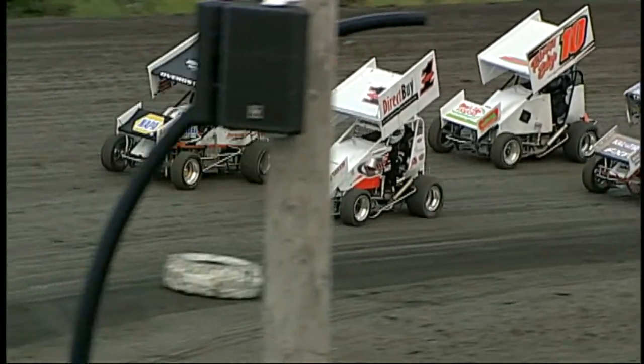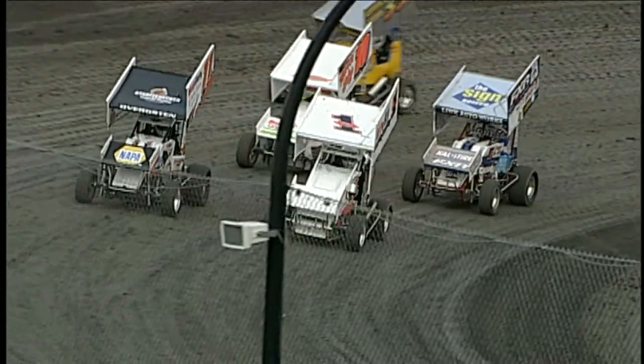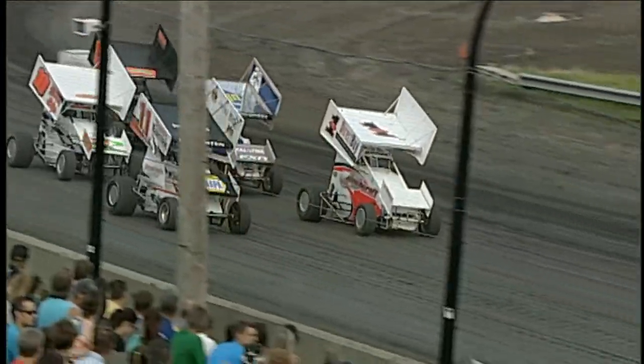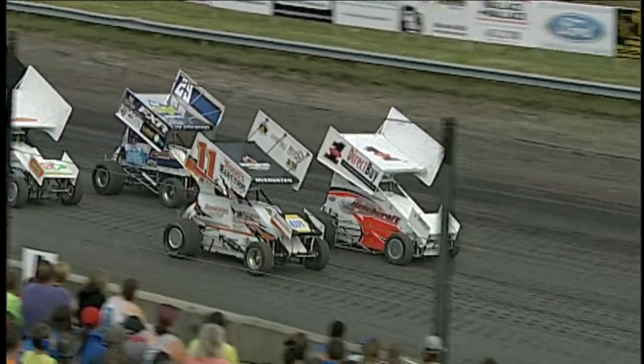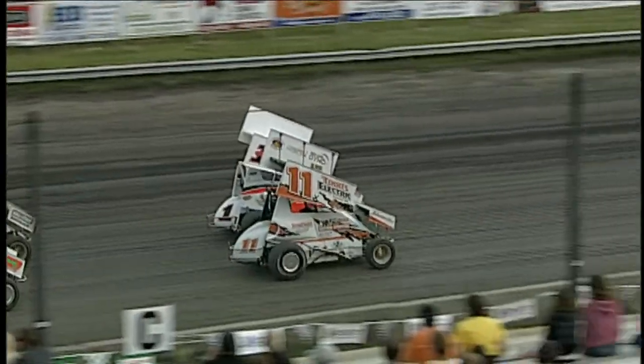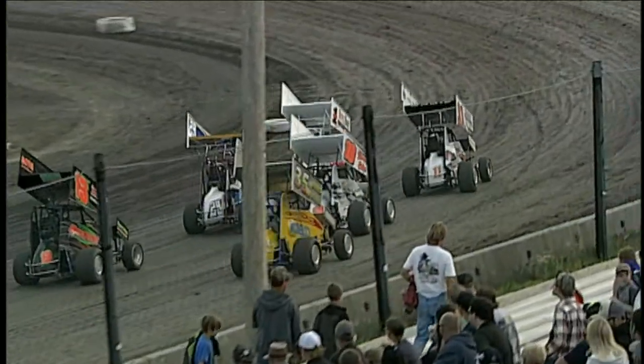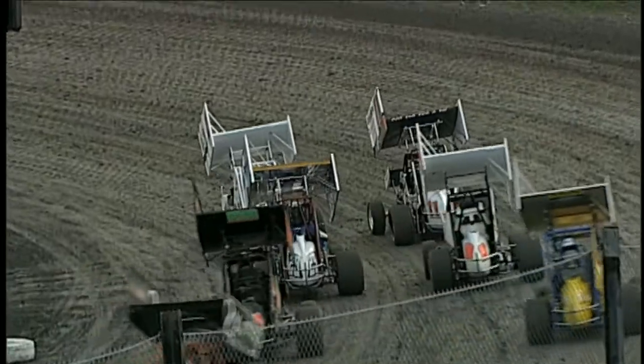Also a class I raced a few years ago. It was really interesting — totally different going to an open-wheel car after being full-bodied all the time. That was very different, but it was fun to drive, that's for sure. Scary? Yeah, I had my share of nasty wrecks. It can get pretty wild in those things.